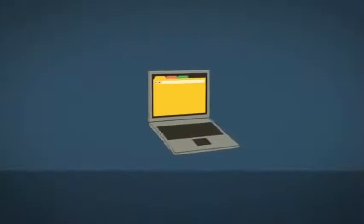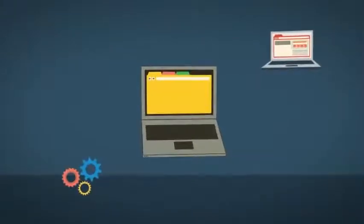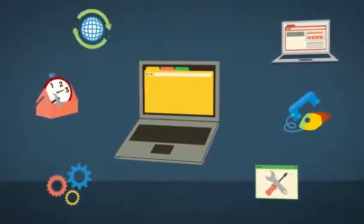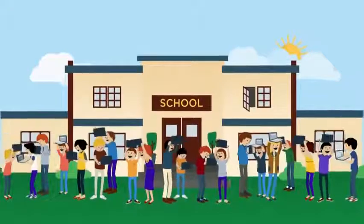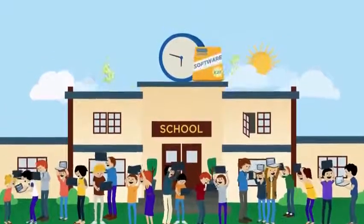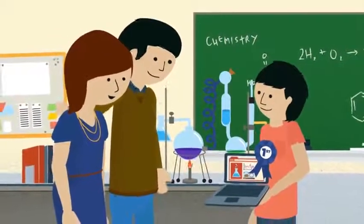The Chromebooks for Education program includes everything from the computers and operating system to updates, web-based management, and extended warranty and support from Google. At the end of the day, Chromebooks for Education enables schools to be more efficient in terms of classroom time, IT resources, and technology budgets, which ultimately leads to happier teachers, students, and parents.